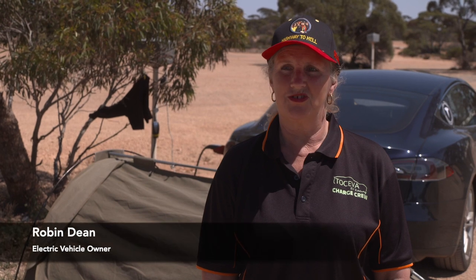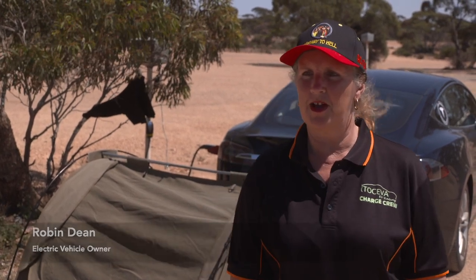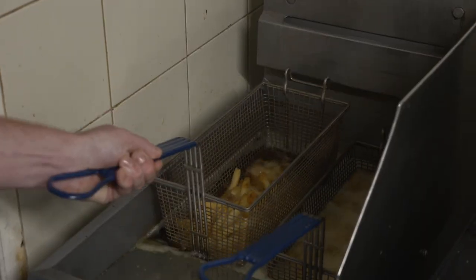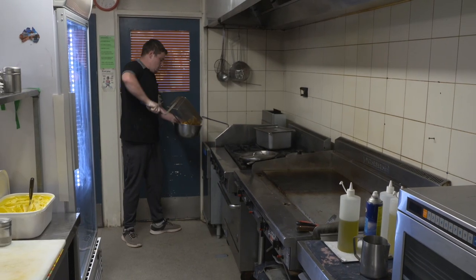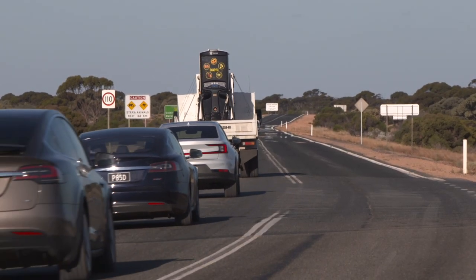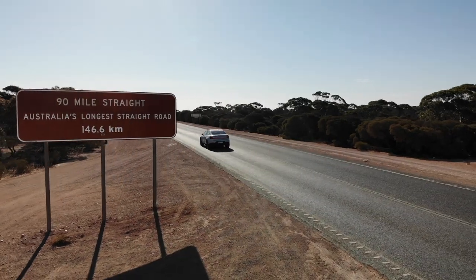I'm here supporting John — he's developed the Biofil. It's a fantastic invention and there's so much waste cooking oil out here in the outback that's just getting poured into the ground. Why not use it to fuel an EV? Plugging in the gap — that's the plan.